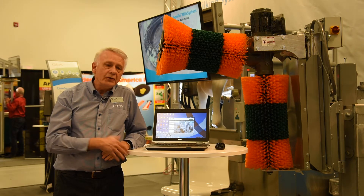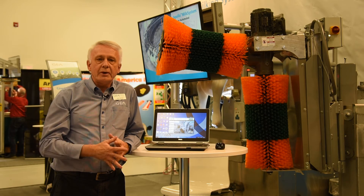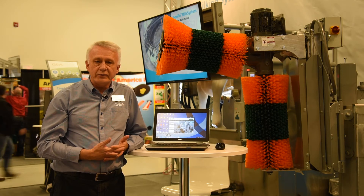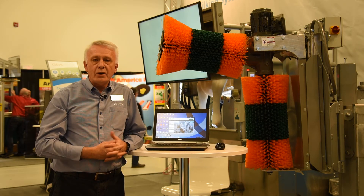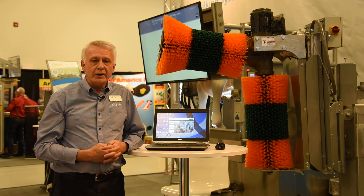Come in and see our booth. I'd like to introduce you to Dairy Plan C21 this year. We have it set up for robots and for conventional parlors, and now we have it set up for pro-action for Canada. Come on into the booth and take a look at that.